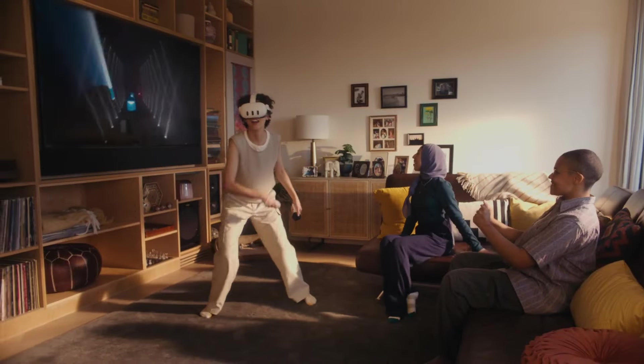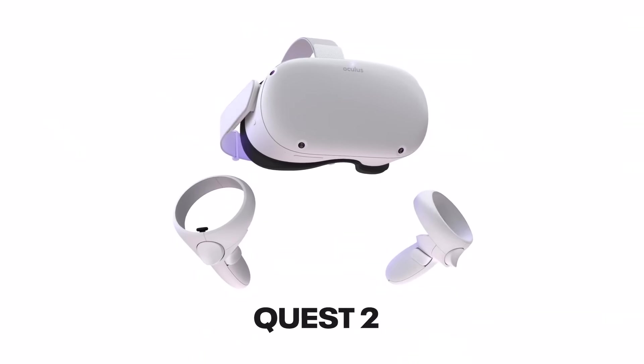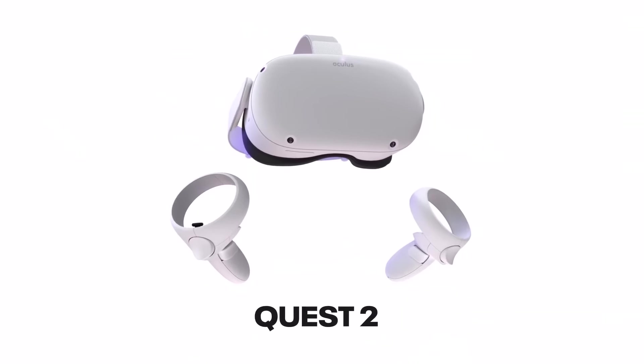If you're still on the fence and want to see the Quest 3 compared to the original Quest 2, make sure you click on the video on screen right now so you don't miss out.